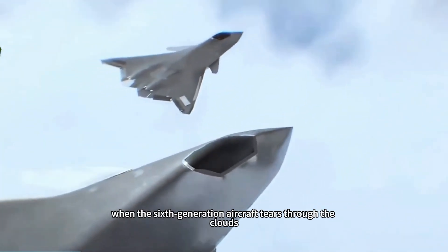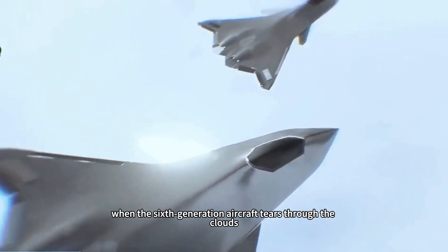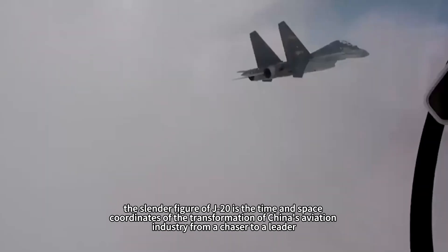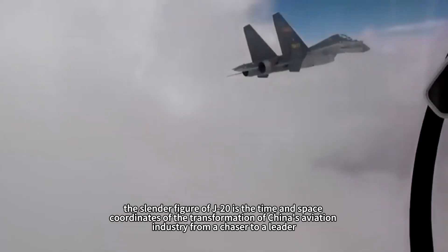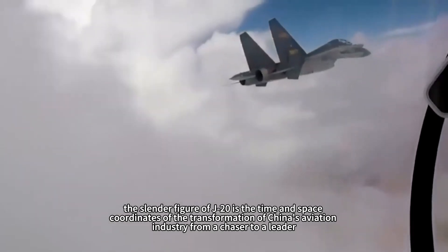In the future, when the sixth-generation aircraft tears through the clouds, people will finally understand: the slender figure of the J-20 is the time and space coordinates of the transformation of China's aviation industry from a chaser to a leader.